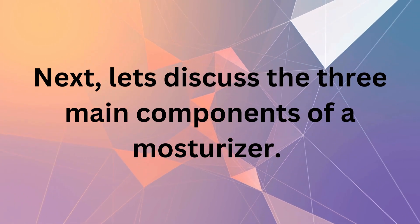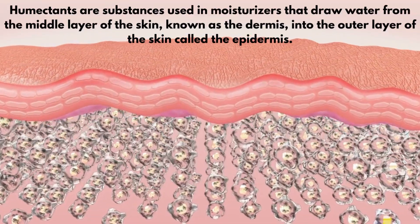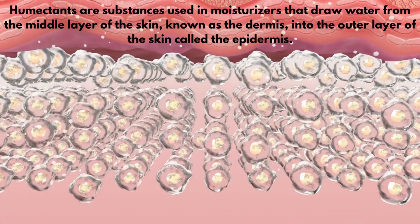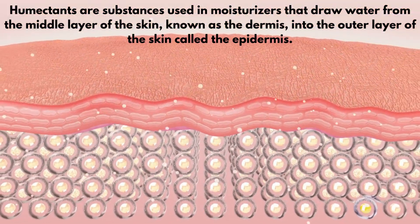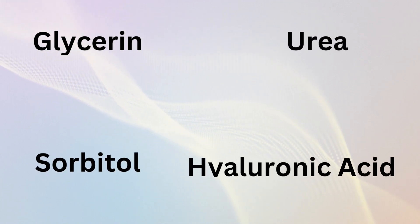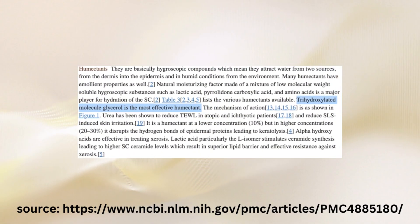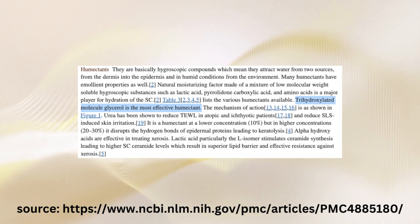Next, let's discuss the three main components of a moisturizer. Number one: humectants. Humectants are substances used in moisturizers that draw water from the middle layer of the skin, known as the dermis, into the outer layer of the skin called the epidermis. This will keep your skin moist and plump. Humectants can also attract water from the atmosphere into the epidermis. Some common humectants you may have seen would be glycerin — the most popular one used in moisturizers — as well as urea, sorbitol, and hyaluronic acid. According to a 2016 review of moisturizer ingredients, glycerin is by far considered to be the most effective humectant.